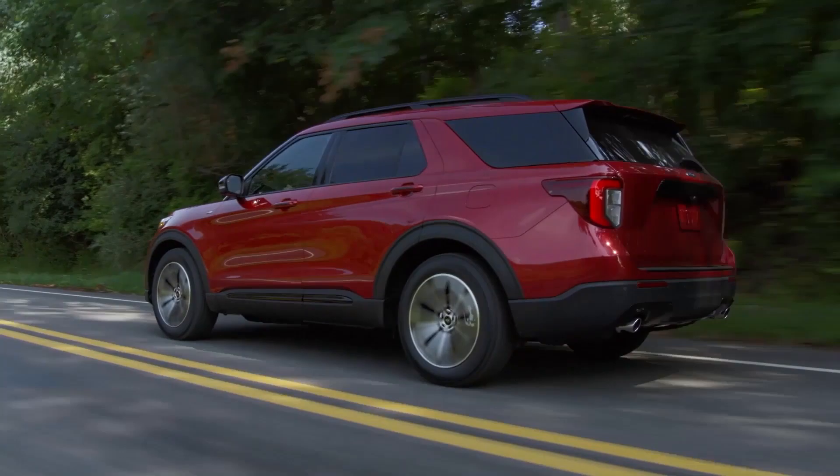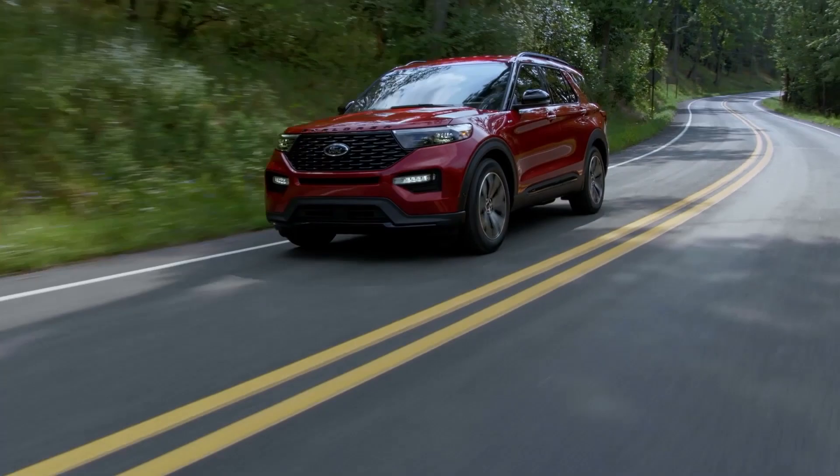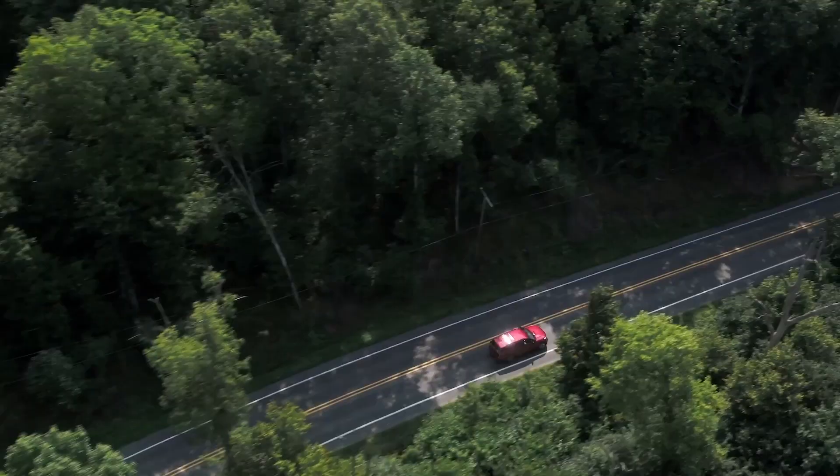Gene Messer Ford Amarillo welcomes you to join us while we learn about the engine specs of the 2024 Ford Explorer, along with its gas mileage, driving range, and gas tank size.